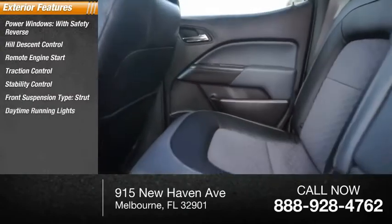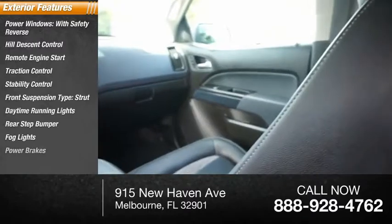Front suspension type: strut. Daytime running lights, rear step bumper, fog lights, and power brakes.